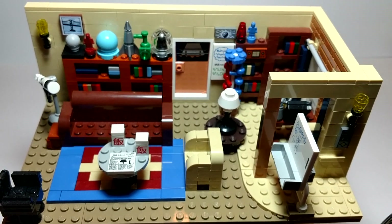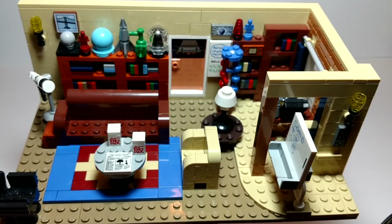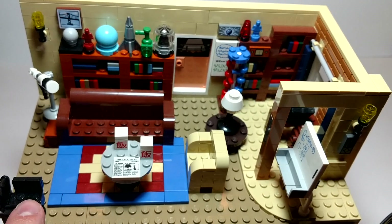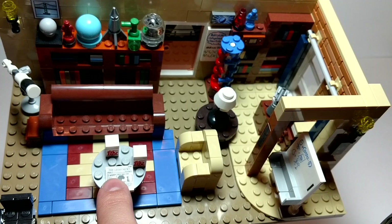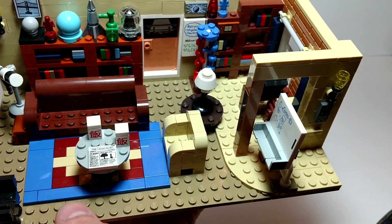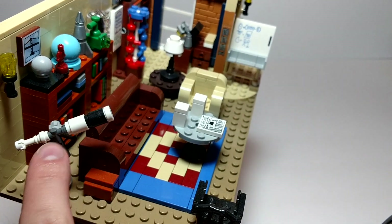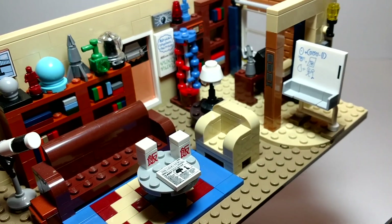Here we have the apartment. Of course we've got the couch, we've got the chair, and another little side chair. I like the table. You've got a newspaper, you've got some Chinese food. Nice little build for a rug. Turning it around to the side a little — a telescope that actually looks pretty good. We've got a light on the wall.